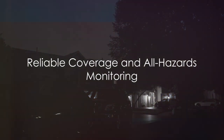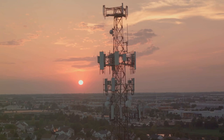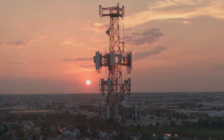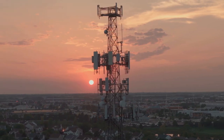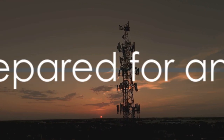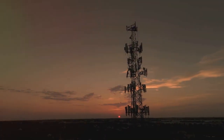But what about areas with poor reception or during power outages? The beauty of NOAA weather radios lies in their reliable coverage. They operate on a dedicated network of transmitters, offering reliable coverage even in the most challenging circumstances. This means important weather information is always at your fingertips, regardless of the situation.